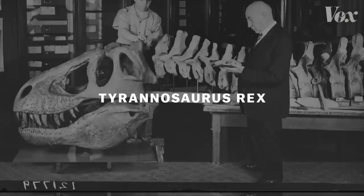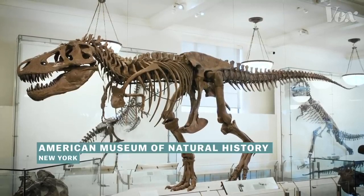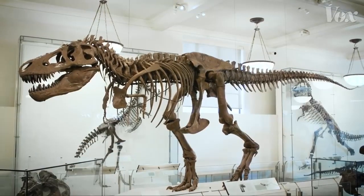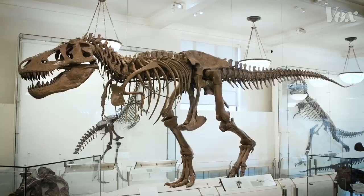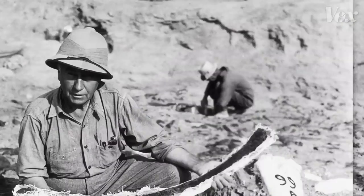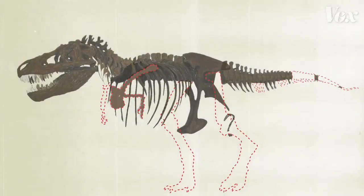They called it Tyrannosaurus rex. Today, it's mounted here. Well, some of it is. Because they didn't find a full dinosaur in 1908. What they found was the skull, most of the tail, the ribcage, pelvis, and most of the vertebrae. But the rest of what you're seeing here? It's man-made. And that's true for most dinosaur exhibits. When paleontologists uncover the bones of a dinosaur, they usually only find part of it, leaving them with a prehistoric puzzle full of missing pieces.